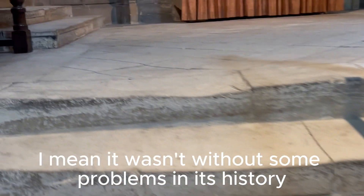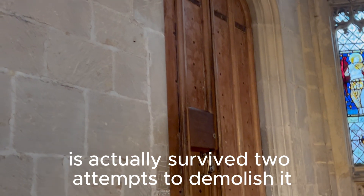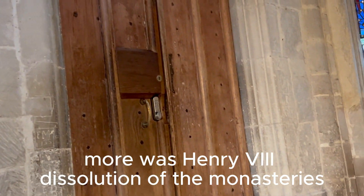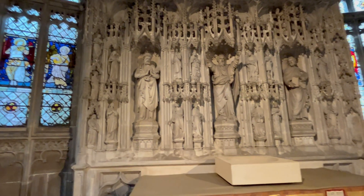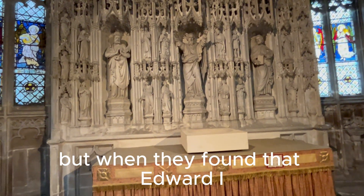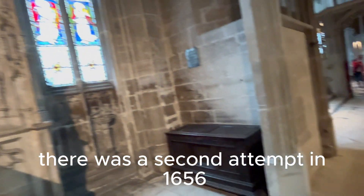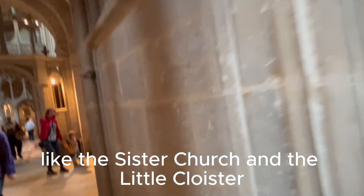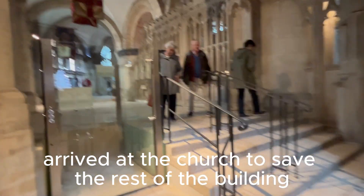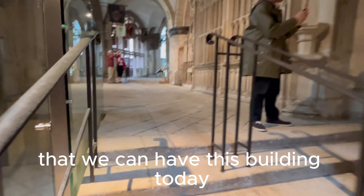It wasn't without some problems in its history. It has actually survived two attempts to demolish it. One was Henry VIII's dissolution of the monasteries when he knocked down lots of monasteries, but when they found that Edward II was buried here, they decided to leave it. There was a second attempt in 1656 and they started to demolish parts of the building, like the sister church and the little cloister, but a donation arrived at the church to save the rest of the building. I think it is very fortunate that we can have this building today.